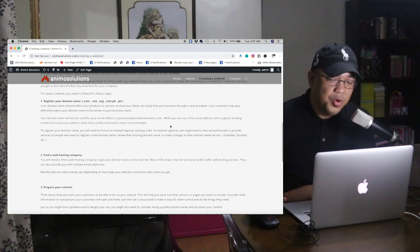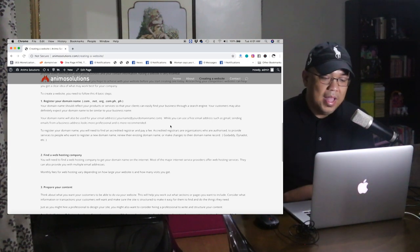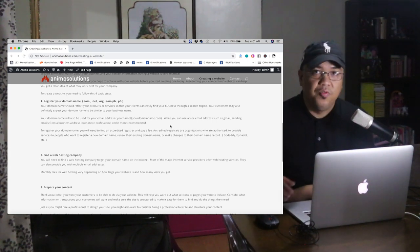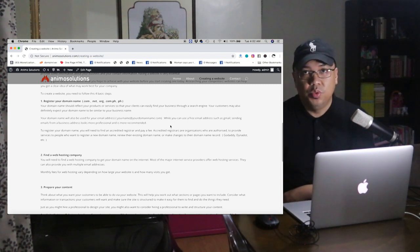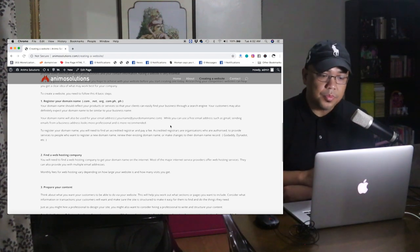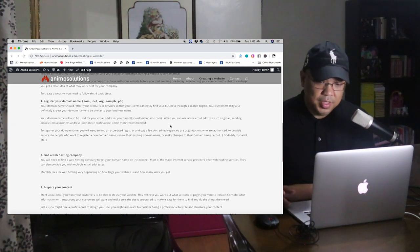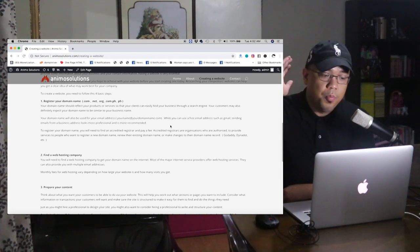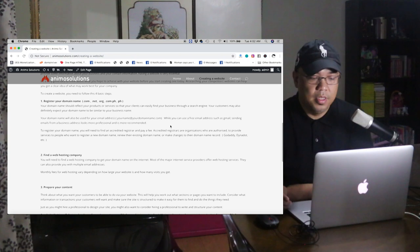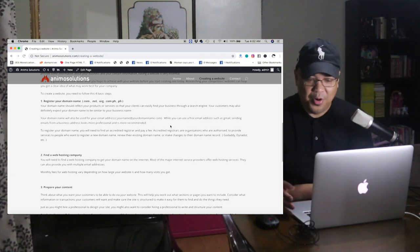Your domain name will also be used for your email address — that's very important. Your name at yourdomainname.com. For example, for animosolutions, it would be junelleanimo@animosolutions.com. While you can use a free email address such as Gmail, sending emails from a business address looks more professional and is more recommended.